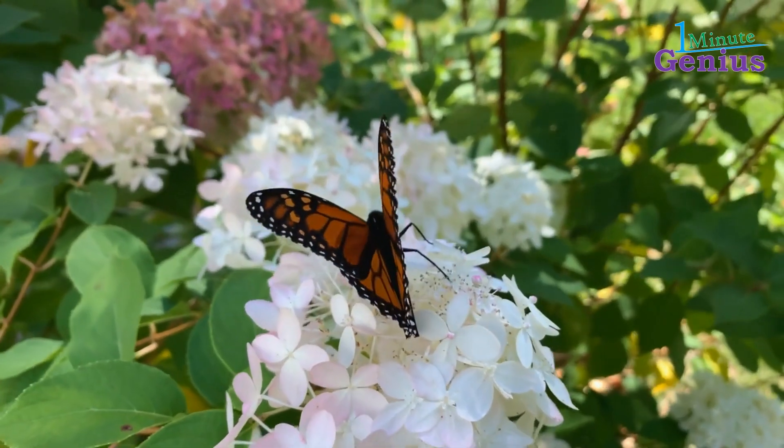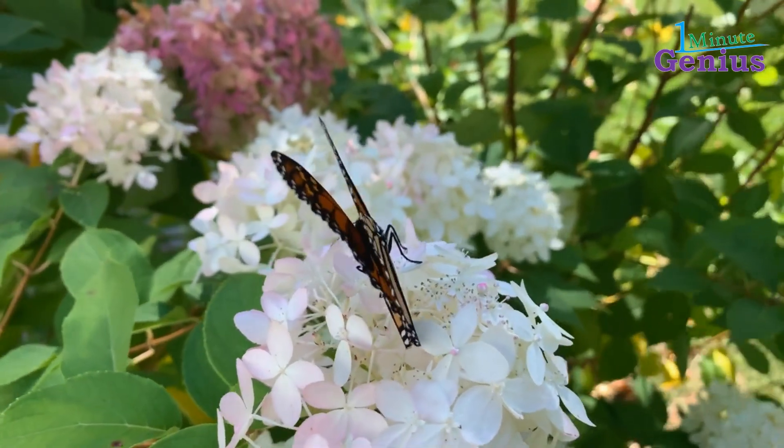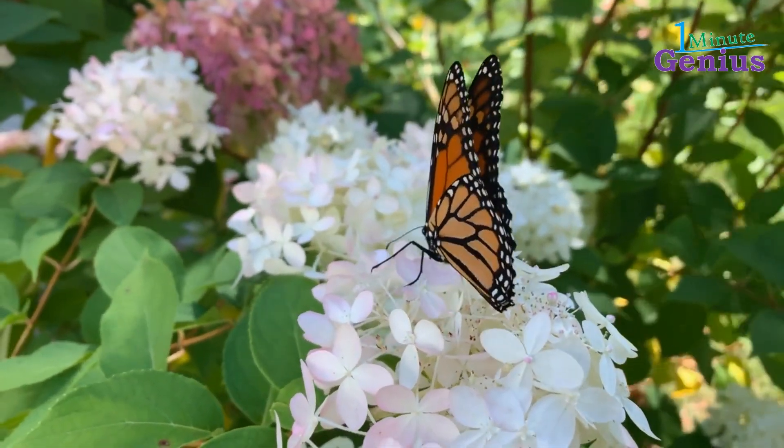The monarch butterfly is considered an important pollinator species, and plays a significant role in the ecosystems in which it lives.